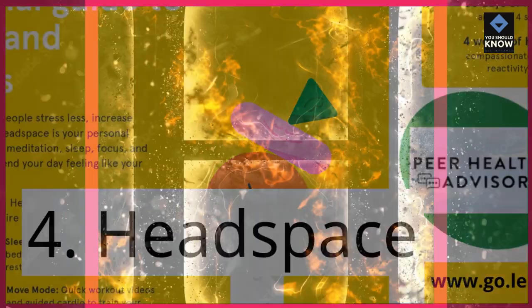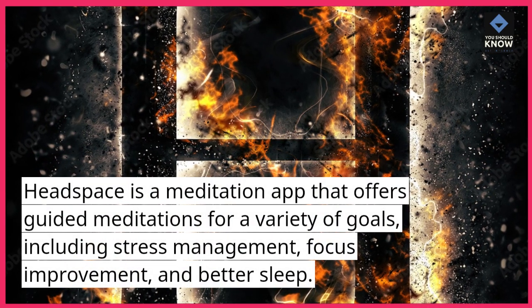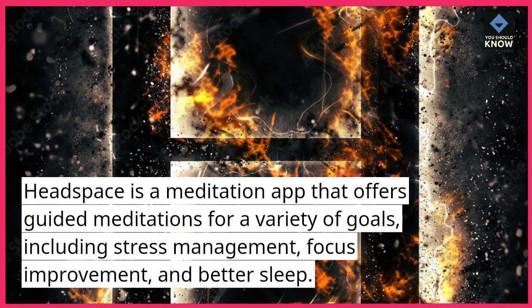4. Headspace. Headspace is a meditation app that offers guided meditations for a variety of goals, including stress management, focus improvement, and better sleep.